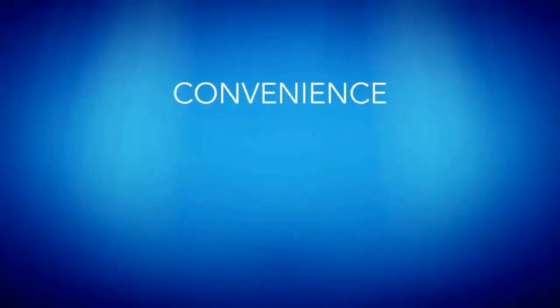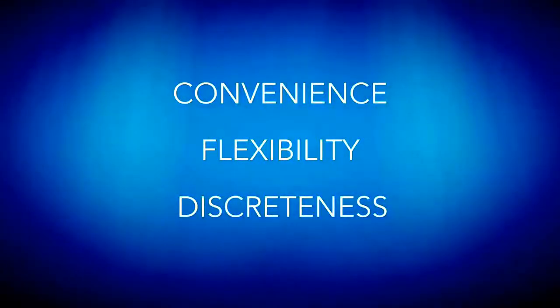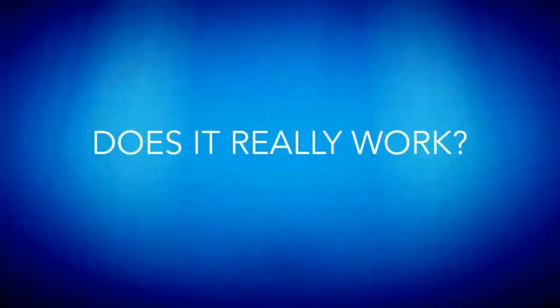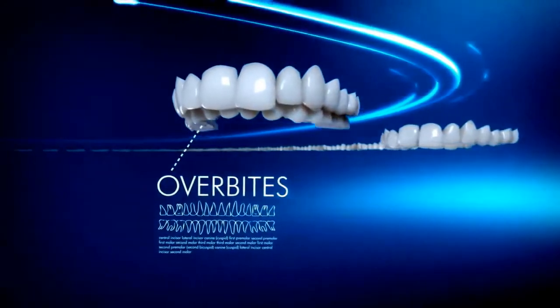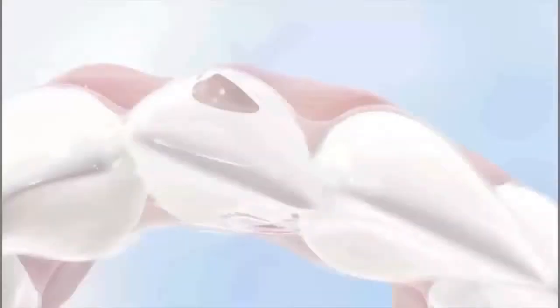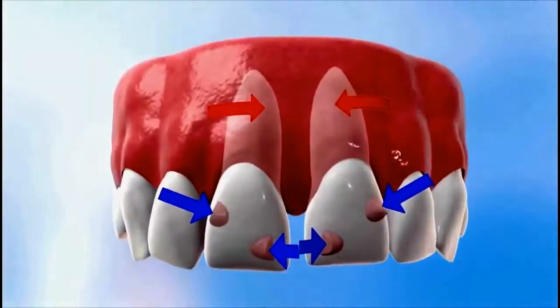Whether it's the convenience, flexibility, or discreetness that attracts patients to Invisalign, there's one question they all have in common: does it really work? The answer is yes. In the hands of an experienced provider, Invisalign has proven to be as effective as traditional braces for treating a wide range of teeth-straightening issues.